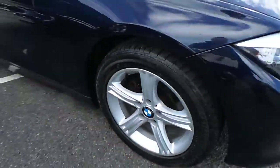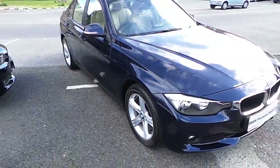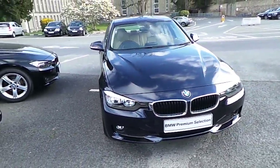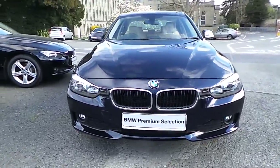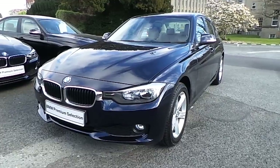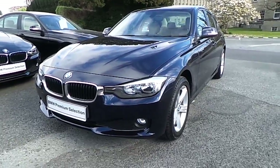I'd like to thank you for taking the time to watch this video. If you'd like any more information on this or any other BMW in our stock, please call us on 01 215 3300 or log on to the website at www.murphygunbmw.ie. We'll see you next time in our next video.